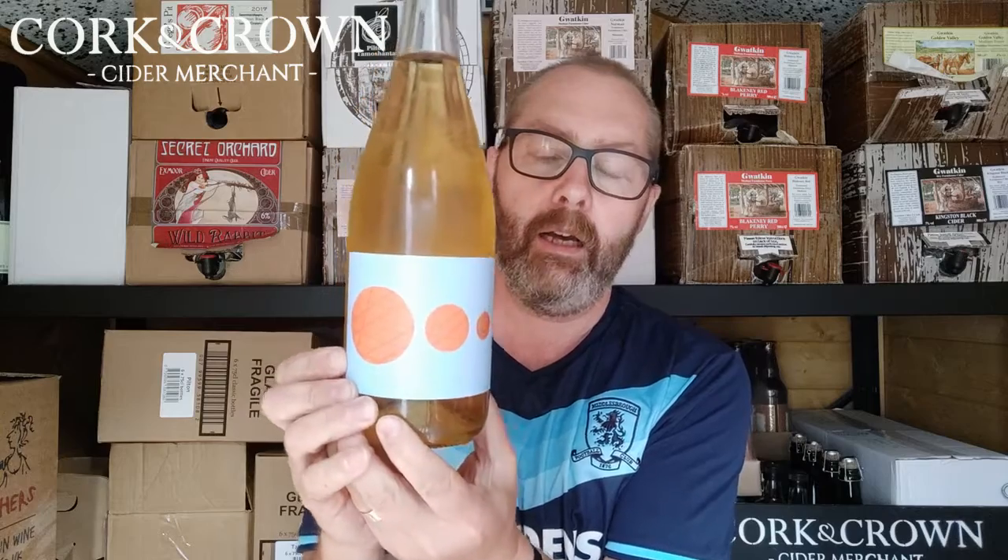Let's see what this is like. So it's a keeved cider, so you'd expect some residual sugar. When you keeve quince, apparently, there is no residual sugar. But when you keeve apples — cider, whatever — there is residual sugar left from the fruit.